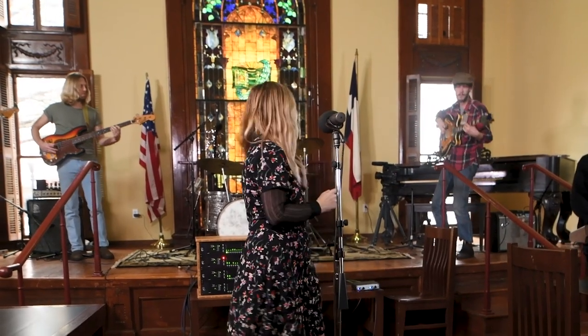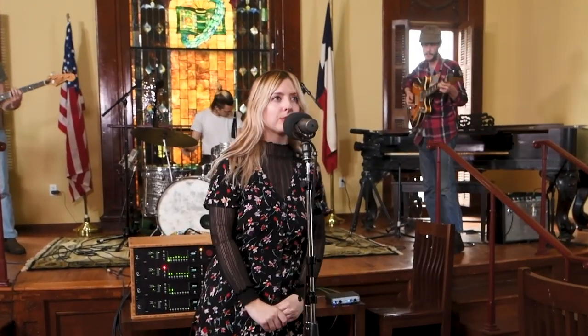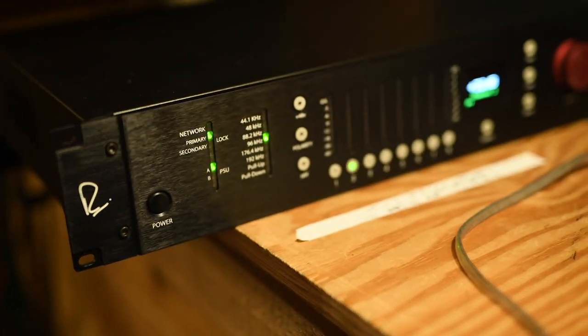The idea would be to roll 32 channels into a cool, unique space where you can capture a band. I was a little worried that you didn't have EQ and compression, but the sounds coming back are so good that we didn't even really need any.